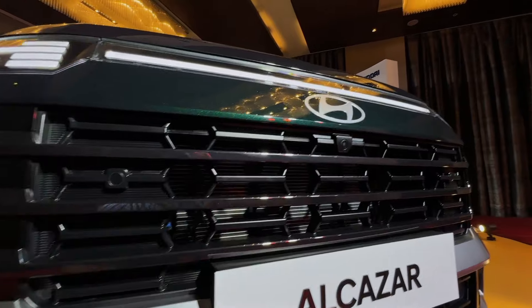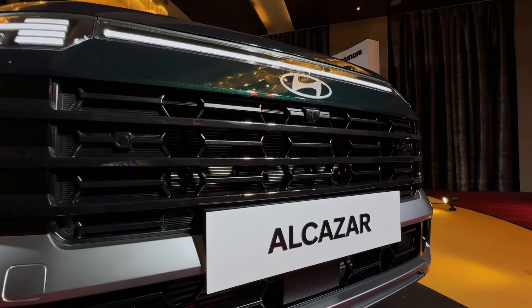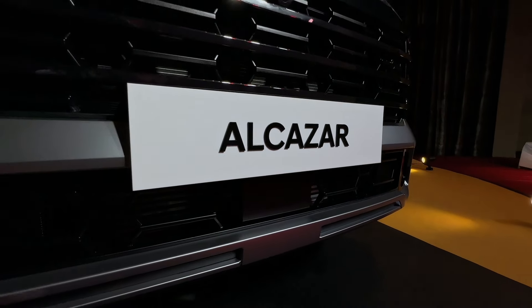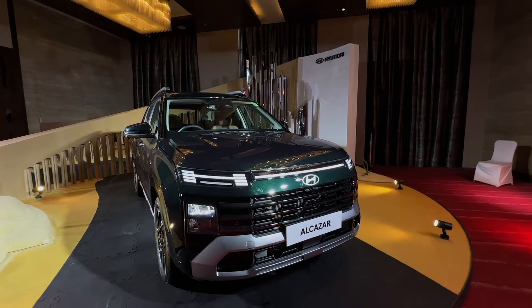You get front parking sensors and a front parking camera, because the car comes with a 360-degree parking camera system. The license plate is positioned here, and here is your ADAS radar. The car gets 19 features with ADAS Level 2.